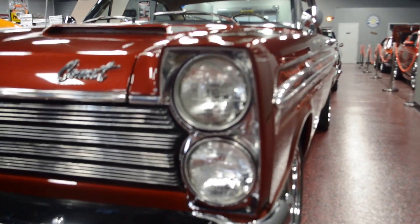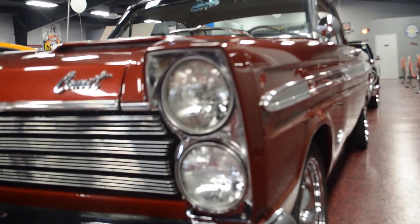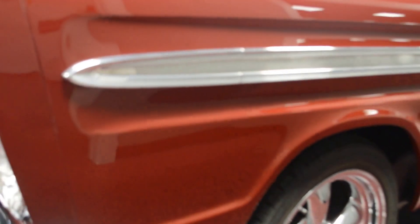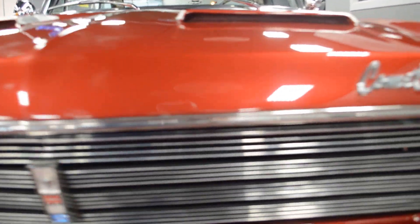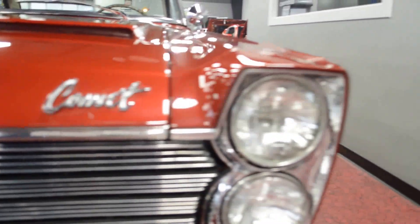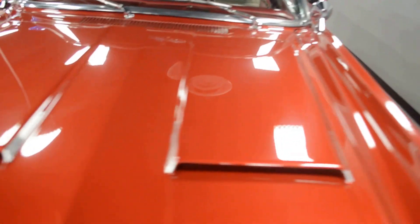All the body lines on this are super crisp. Panels are completely straight. It's just an incredible car. The amount of detail that went into the restoration of this thing is second to none. You don't see builds like this very often at all — full rotisserie done like this. The bumper presents itself very well, as well as all the trim. Shines true and bright. Headlights are nice and clear, free of any cracks, chips, or condensation buildup.